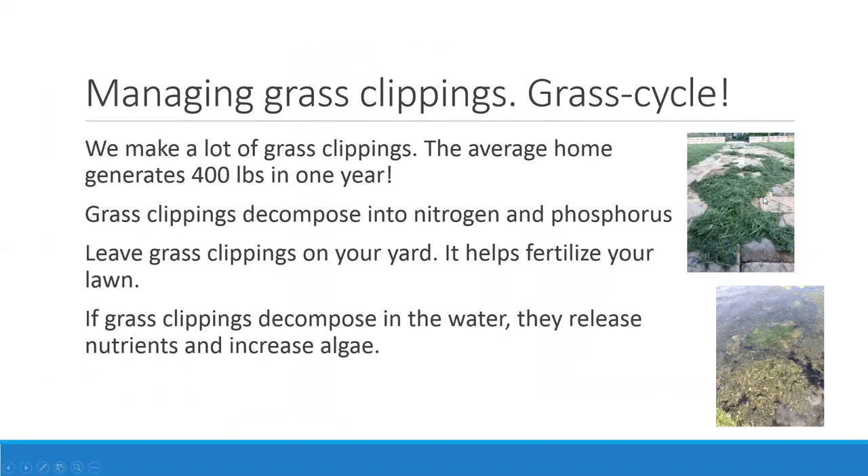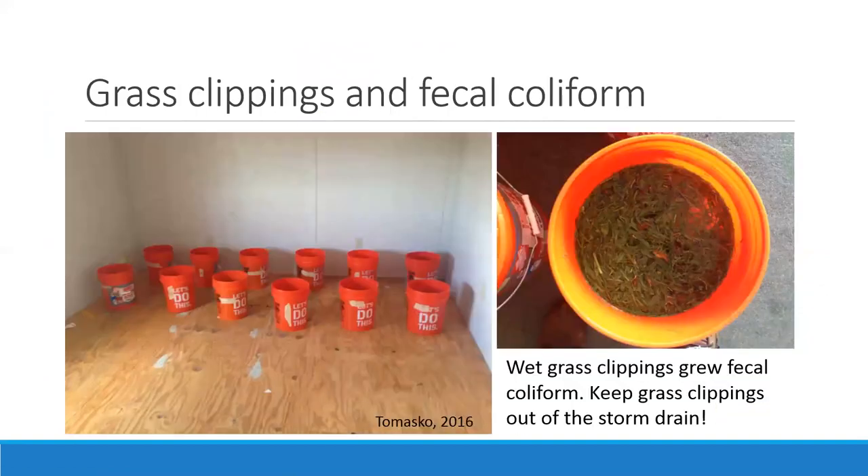Some people are concerned about big piles of grass clippings. I do recommend spreading them out with a blower or rake because a big clump could sit around for a while. Wet grass clippings left by themselves will start growing fecal coliform, which is a threat to our health and the health of our waterways. So do not let grass clippings get down our storm drains or into our waterways.